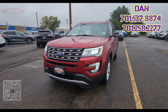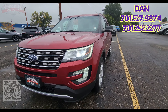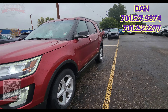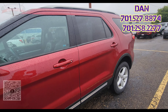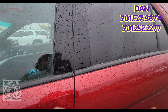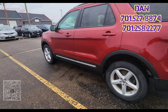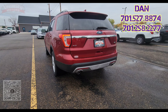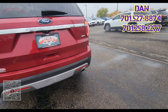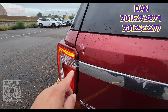We have nice big halogen headlights, fog lamps down on the bottom, parking sensors on the front and in the back. Nice looking rims on here. This does have an automatic car starter built in as well. Turn signals are built into the side mirrors, and it does have keyless entry right there. Luggage rail up on top, does have a dual exhaust back here. Looks like there's a little dinger right there and right here.